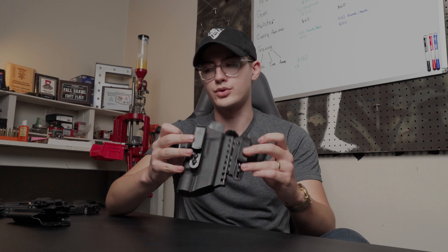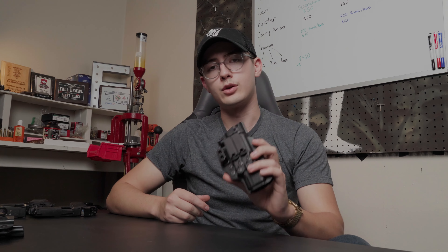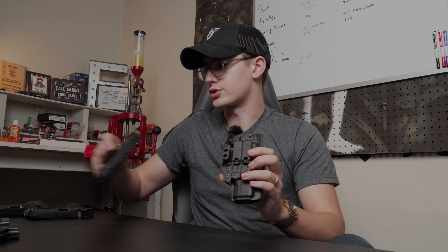Next up is the holster. The holster you choose depends on where you want to carry — I personally carry appendix, but you can do three o'clock, whatever floats your boat. There are a couple of different types, but you can break it down into basic holsters, which are perfectly fine — this is what I'm currently carrying, it's a Tentacore Certum 3 — or what we call sidecar-style holsters. This one is the T-Rex Arms sidecar, which has a spare mag carrier attached to the holster.